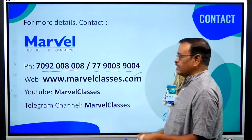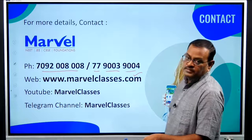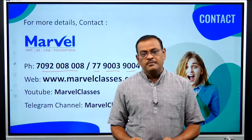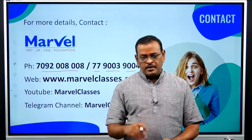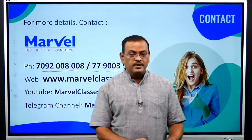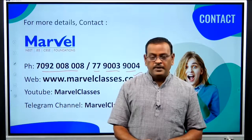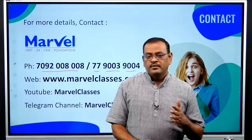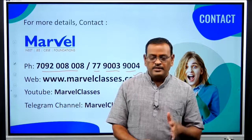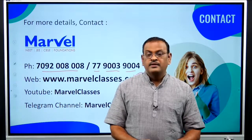We will launch our online portal very soon on marvelclasses.com. Use the Marvel Classes YouTube and Telegram channels. Watch this video twice — it covers 33 years of paper analysis. If you follow the 4-category pattern, you will gain confidence. This video strategy will help you for one week or more. Thank you.